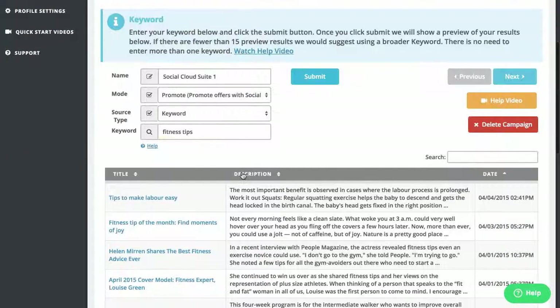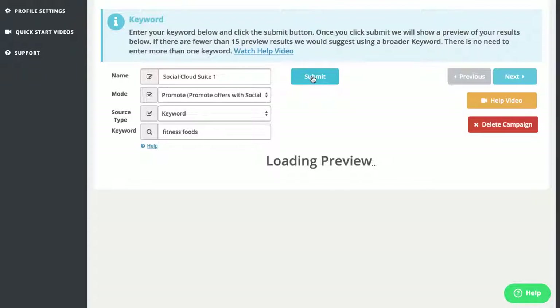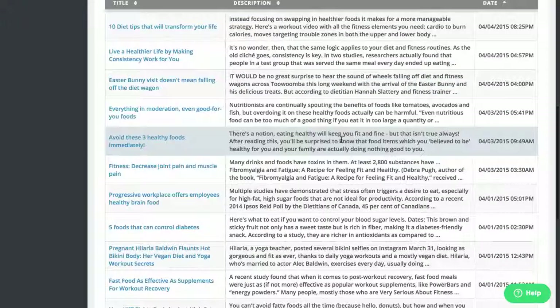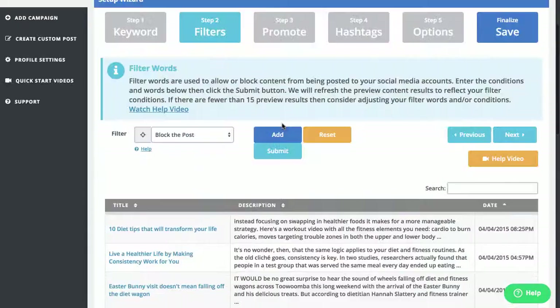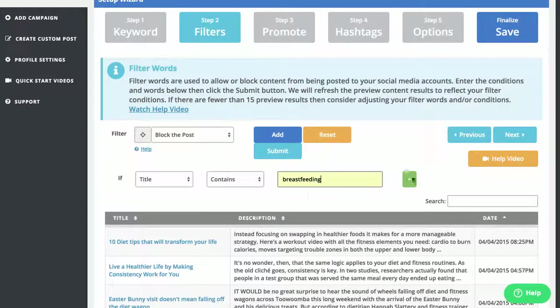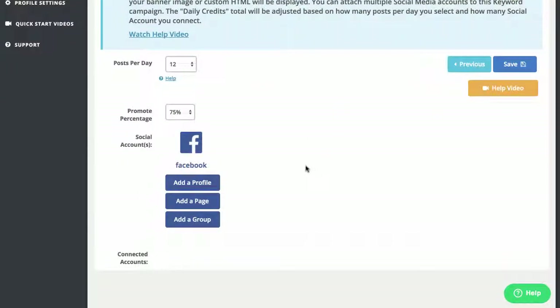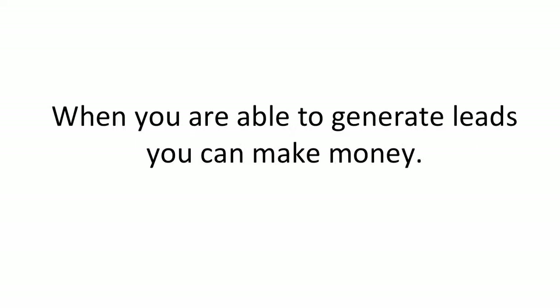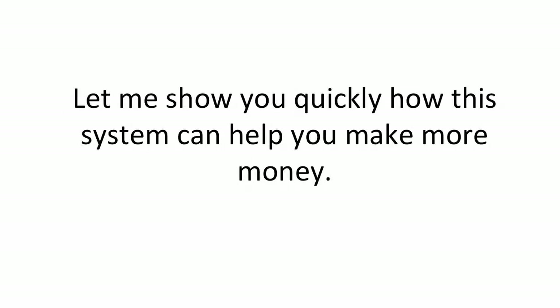The best way to generate engagement on Facebook is with relevant and interesting content. With one click I've just found a number of great articles and engaging news stories for my fitness audience. I can choose to filter my posts as I want and then schedule them to go out over a day, two days, a week, or even a month. Now, how am I able to make money from these posts? Leads equal money. When you are able to generate leads, you can make money.